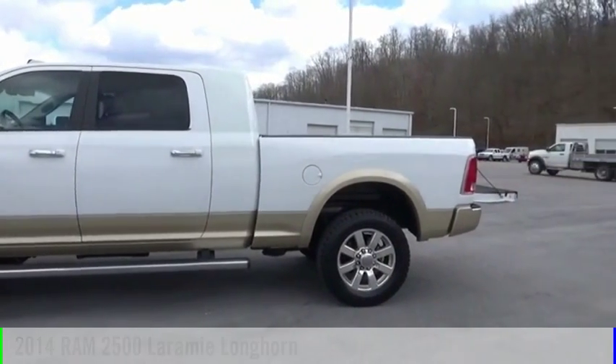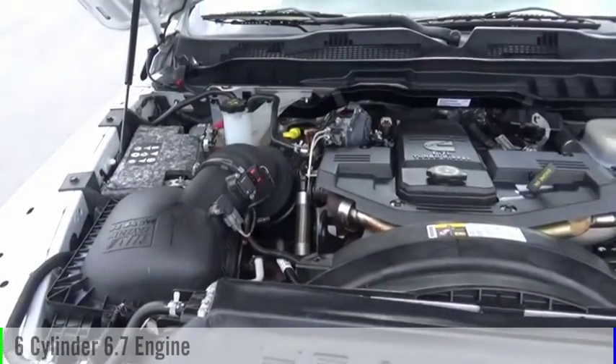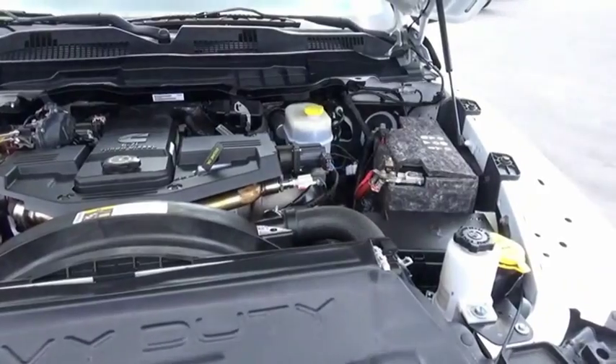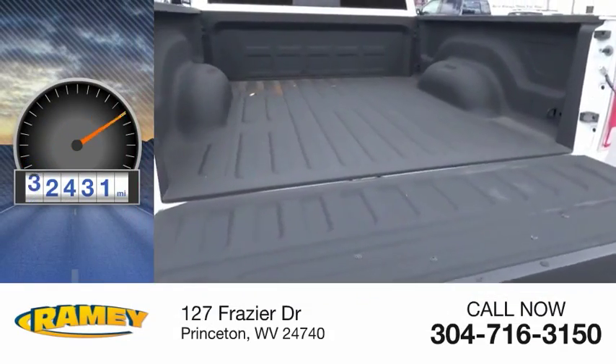This vehicle is powered by a four-wheel drive, six-cylinder, 6.7 liter engine, and comes with an automatic transmission. This vehicle has less than 35,000 miles.